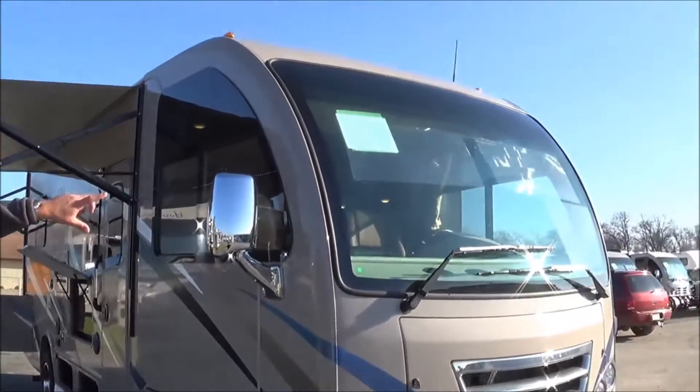Starting here, we have the full faucet sink that has a pull-down. There's a three-burner high-output cooking stove with a convection microwave oven on top. As we pan to the back of the unit, you're going to have the two-door refrigerator. And then further back, you have the twin beds that actually make into a full wall-to-wall sleeping area with nice windows back there.